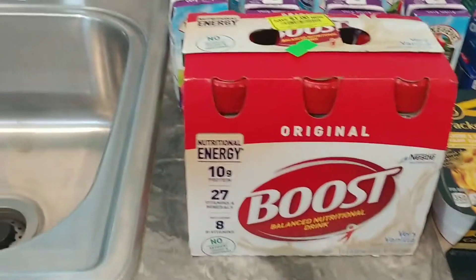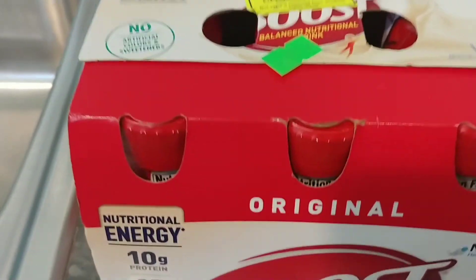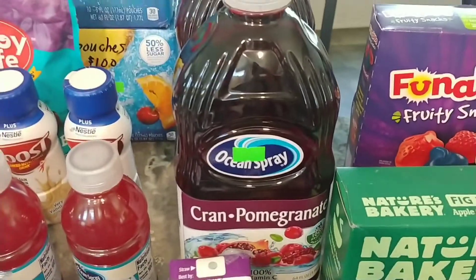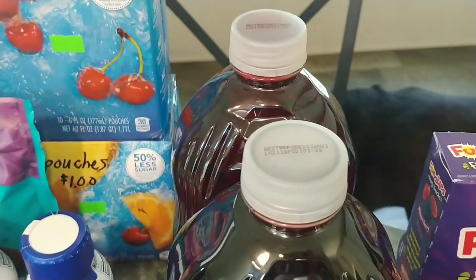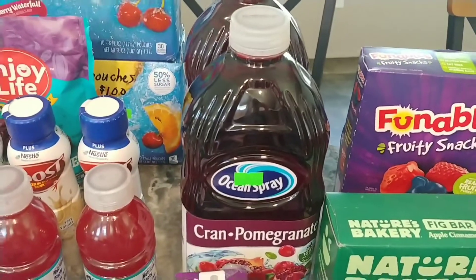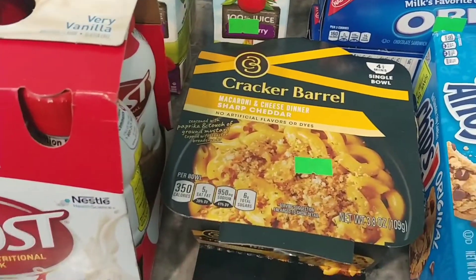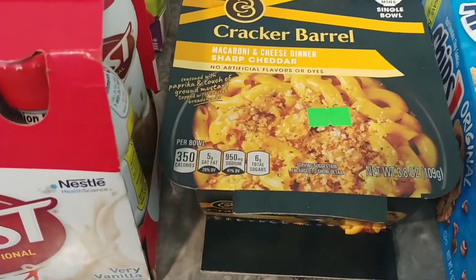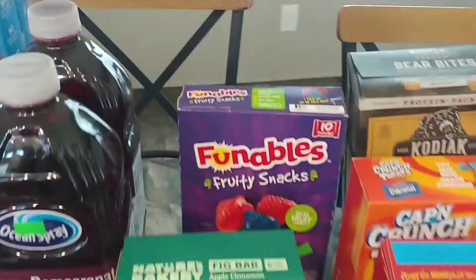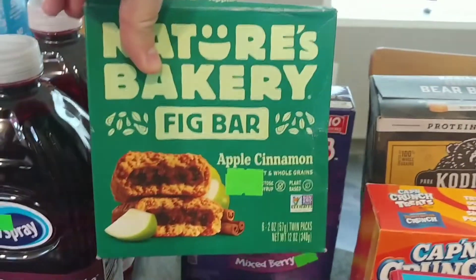I got a pack of Boost drinks — I love these — for two dollars. I got two Ocean Spray cranberry pomegranate for a dollar twenty-five, good until January 2023, so still in date. I got the Cracker Barrel mac and cheese dinner — cracked black pepper flavor — for 50 cents, just a quick lunch. I got these fruit snacks for 75 cents and Nature's Bakery fig bars for 75 cents.